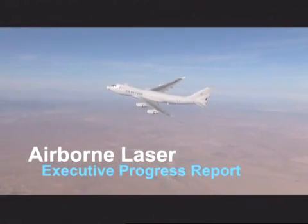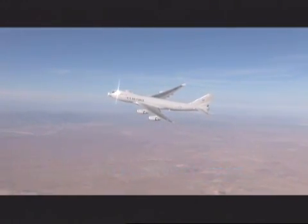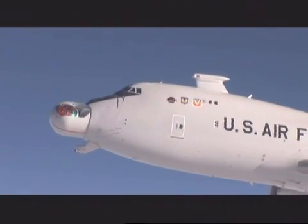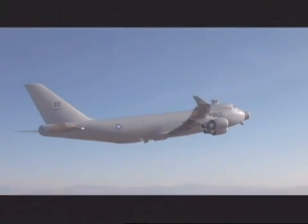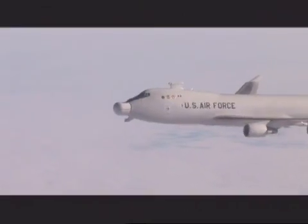ABL has demonstrated all of the key technologies needed to bring a new generation of weaponry to warfighters. High-power weapon systems testing is the next step. All airframe modifications are complete, and the plane has logged over 500 flight hours of operational testing involving over 100 sorties.